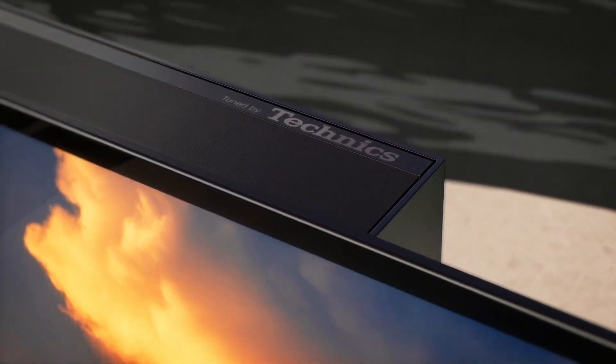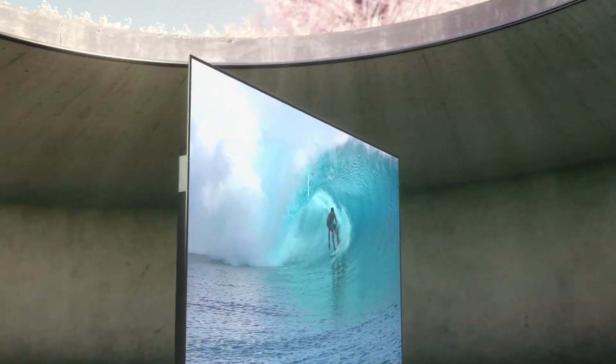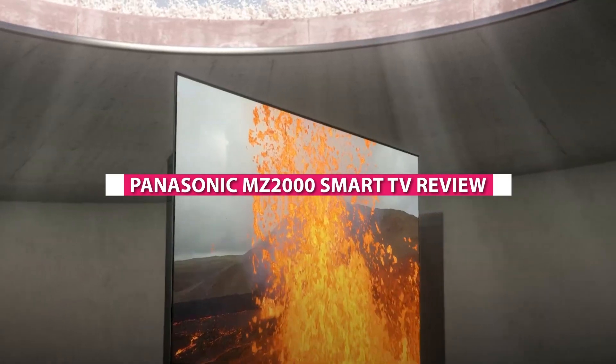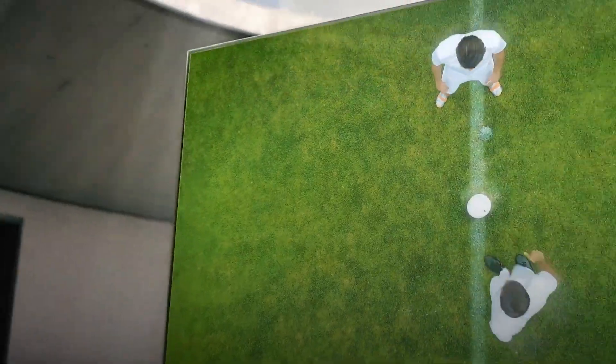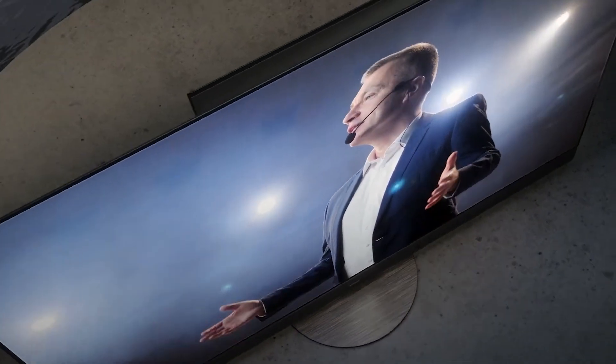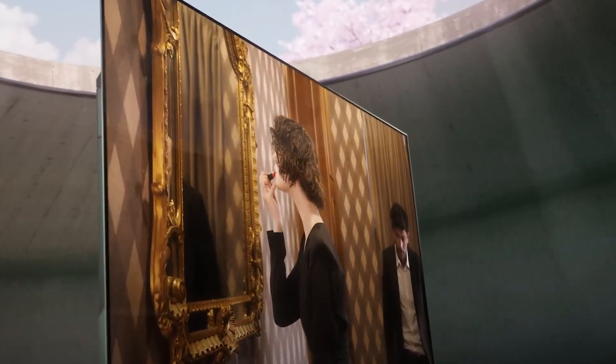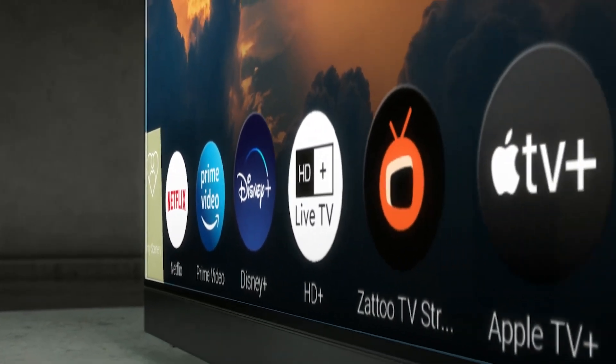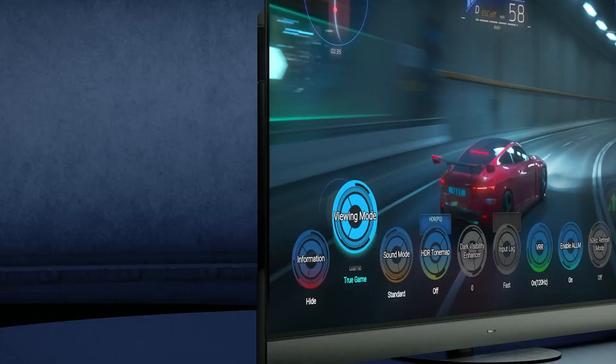Welcome to today's review where we'll be diving into the world of smart TVs and taking a closer look at the Panasonic MZ-2000. This flagship television from Panasonic promises to deliver an exceptional viewing experience with its advanced features and cutting-edge technology. In this video, we'll explore its specifications, picture quality, smart capabilities, audio performance, and more.